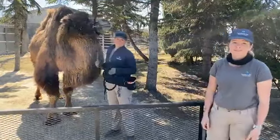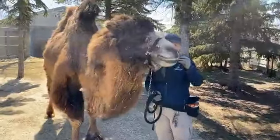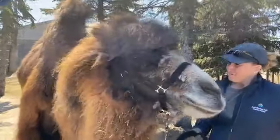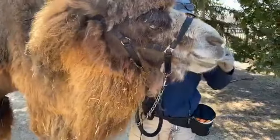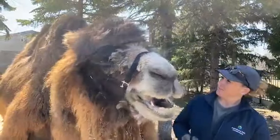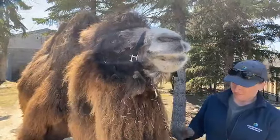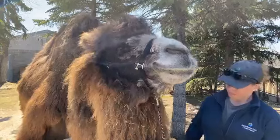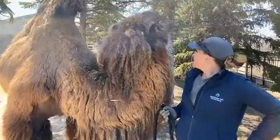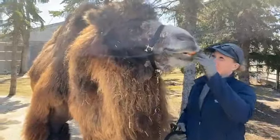A question here: why do some camels have one hump and some have two? That's because there are two different species of camel. Zara is a Bactrian camel, found in the wild in northern China and Mongolia — Bactrian camels have two humps. A good way to remember that is if you think of the letter B for Bactrian, flip it on its side, you have two humps. The other species is a dromedary or Arabian camel, found in northern Africa and the Middle East, with one hump. If you take the D for dromedary and flip it on its side, you have one hump — a little trick to remember the differences.